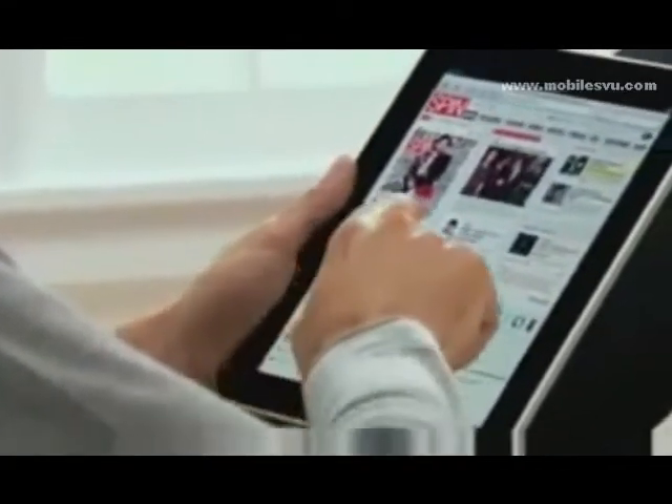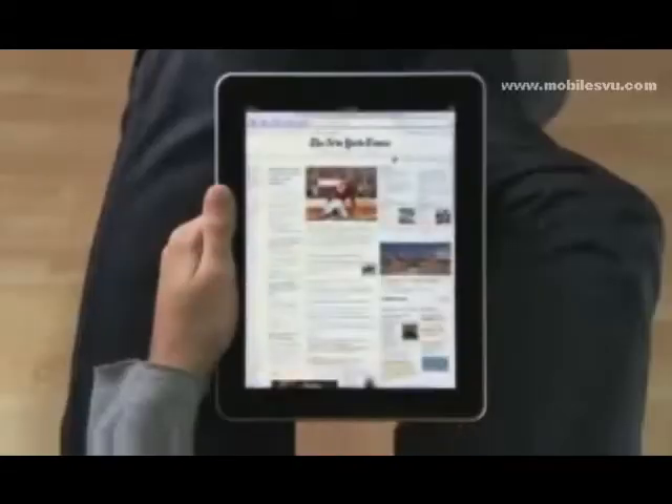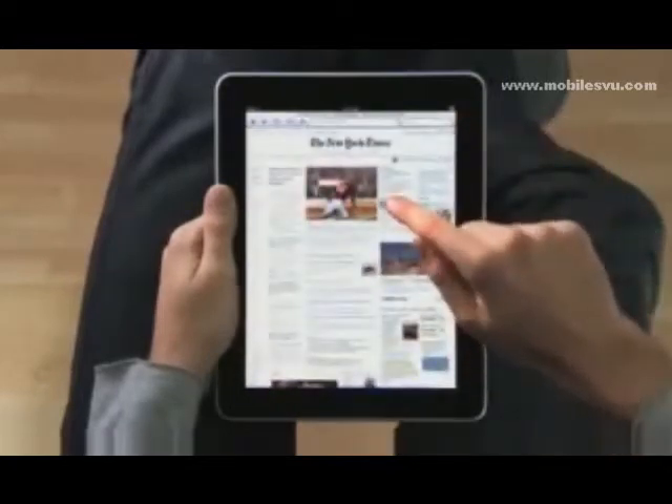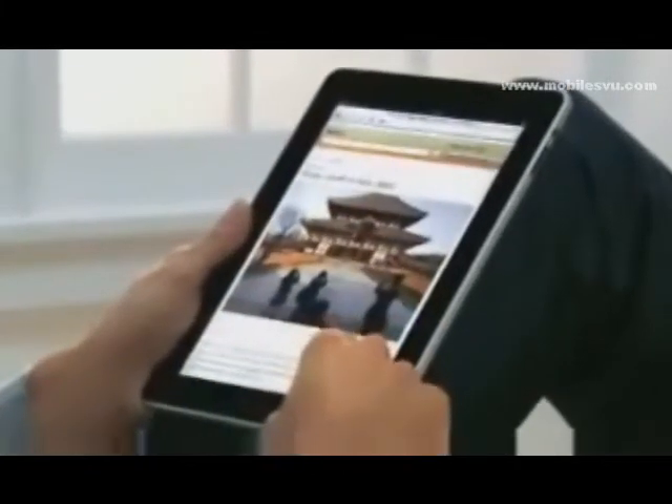The iPad is the best way to browse the web. For the same reasons that it just feels right to hold a book or a magazine or a newspaper in your hands as you read them, it just feels right to hold the internet in your hands as you surf it. And with a screen this large, you can see more of the web as you're surfing it. Take the New York Times — you can see all the top stories, they're all just right there. If you see something, you just reach out and tap it. It's completely natural. You don't even think about it, you just do.